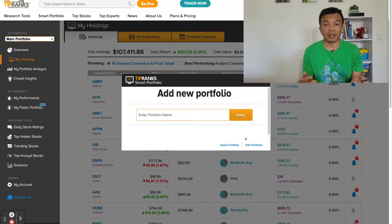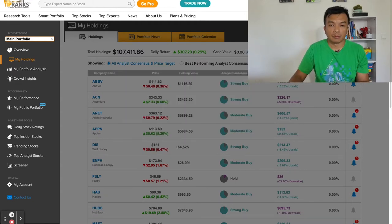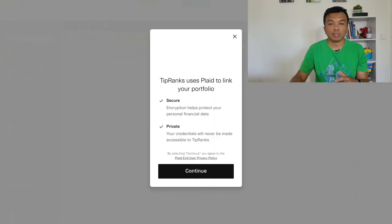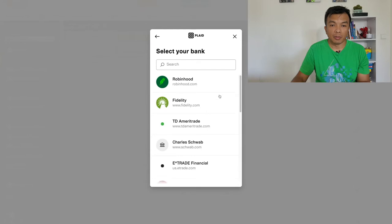The second portfolio tracker is TipRanks. TipRanks allows you to track stocks, ETFs, and mutual funds. Their website is available through desktop, but you can also install the mobile app as well. You can manually input your holdings or synchronize directly with your stock brokers via Plaid integration, which mostly supports US stock brokers. Once you click continue, you can pick from the different brokers that are supported.